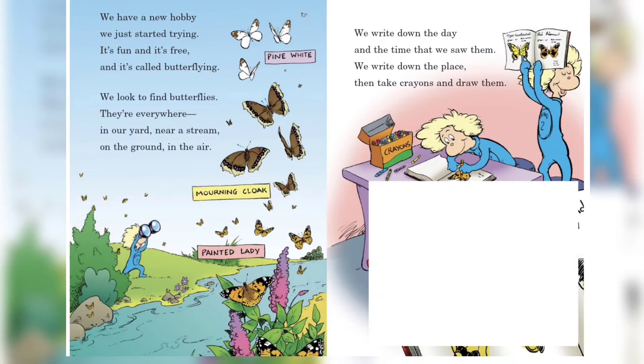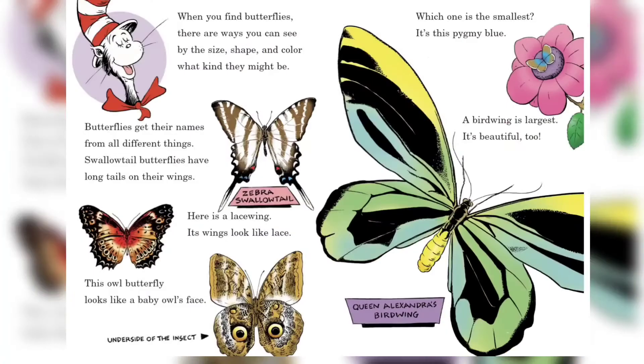We have a new hobby — we just started trying it. It's fun and it's free and it's called butterflying! We look to find butterflies; they're everywhere: in our yard, near a stream, on the ground, in the air. We write down the day and the time that we saw them, we write down the place, then take crayons and draw them.